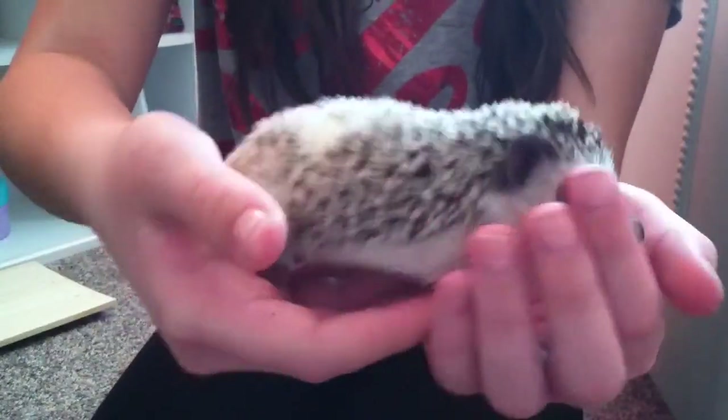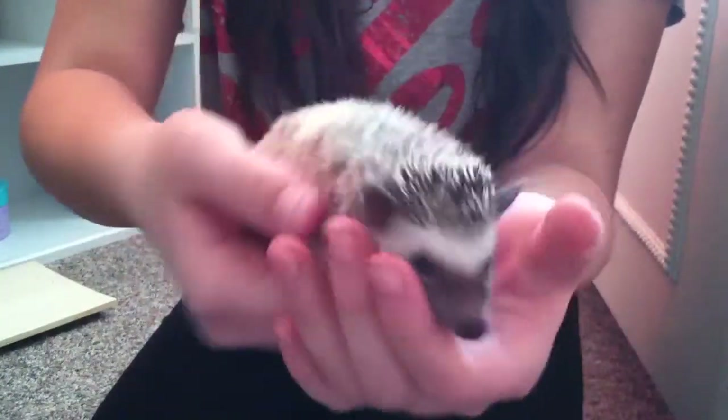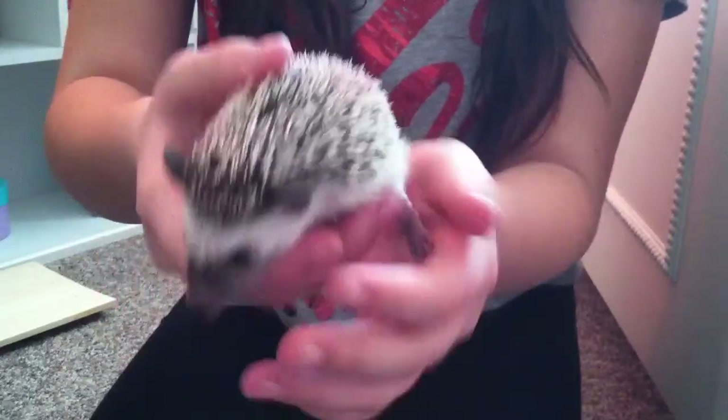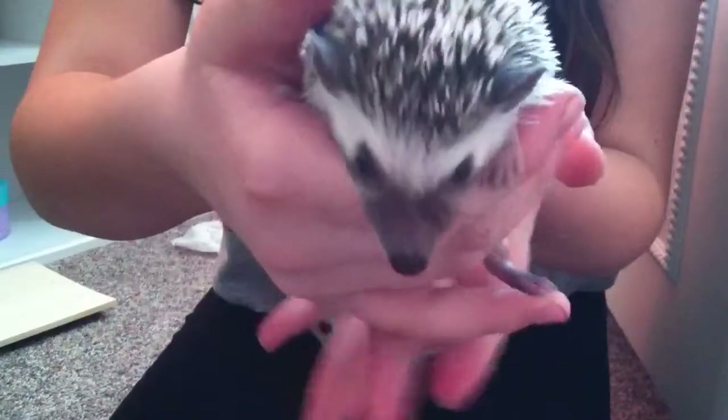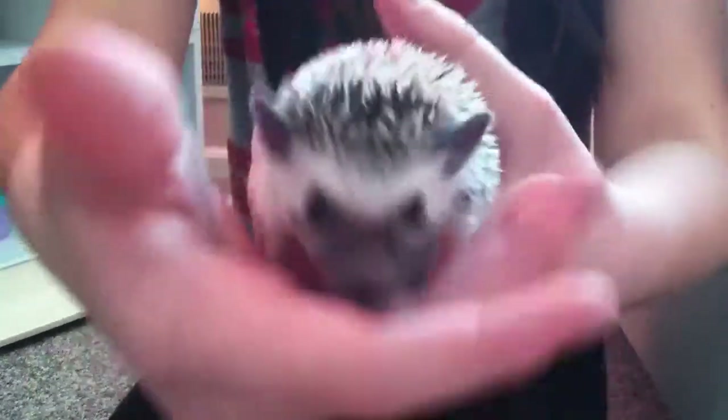You guys have never seen Roxy in person, but she is a Pinto African Pygmy hedgehog, and she's really sweet. She's, as you can see, very active. She has a black mask on her face, and yeah, very adventurous.